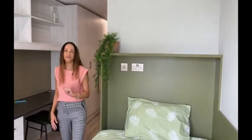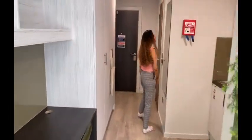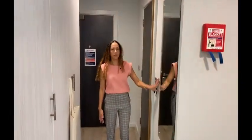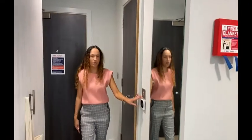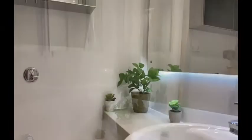You've got two plug sockets above your bed and a light switch. Here is a full-length mirror and your aircon and heating control unit. Come on through to your ensuite bathroom.